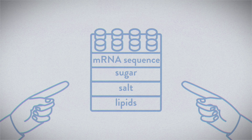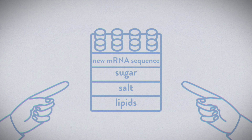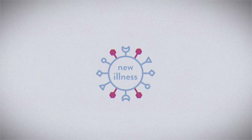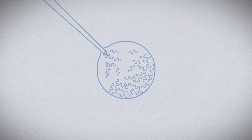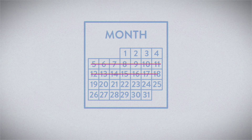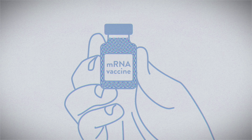Imagine a reliable, robustly tested vaccine that can treat any disease by swapping out a single component. To treat a new illness, researchers would identify the right viral protein, encode it into mRNA, and then swap that mRNA into the existing vaccine platform. This could make it possible to develop new vaccines in weeks, giving humanity a flexible new tool in the never-ending fight against disease.